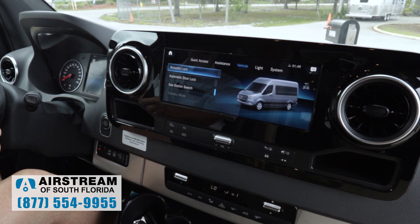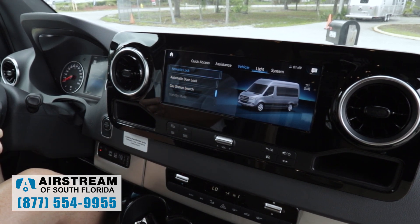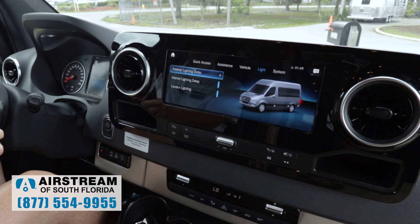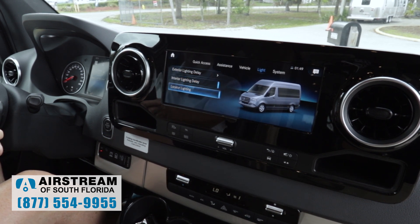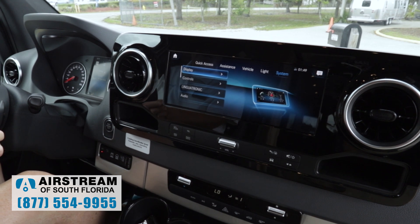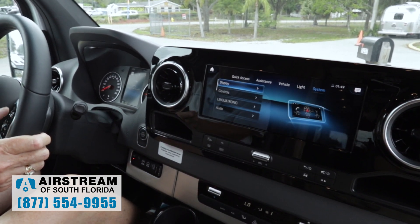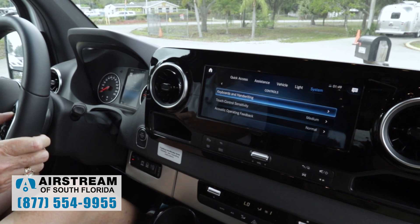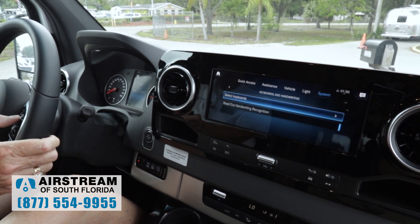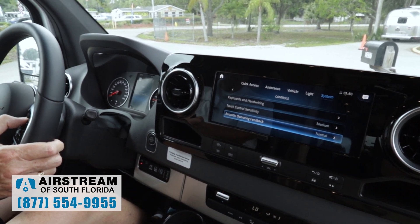Going back up to the top under vehicle settings: acoustic lock — it'll beep when it locks. Automatic door lock — I can turn that on or off. I can do a gas station search in the navigation or set standby mode. Under lights: exterior lighting delay I can change, interior lighting delay, and locator lighting which helps you find your vehicle with the key fob. Under system: I can adjust display settings, brightness, display off timing, day/night design, keyboard and handwriting settings, touch control sensitivity, and acoustic operating feedback.